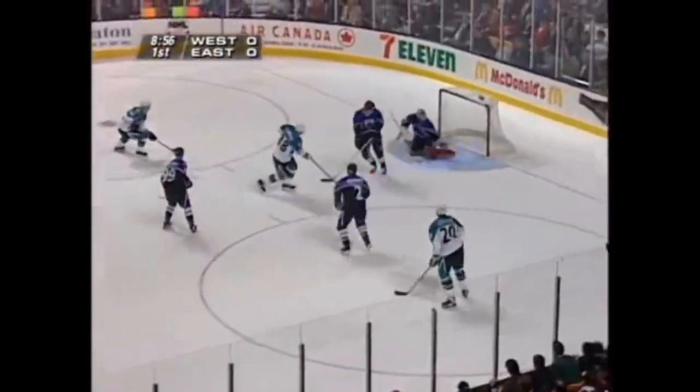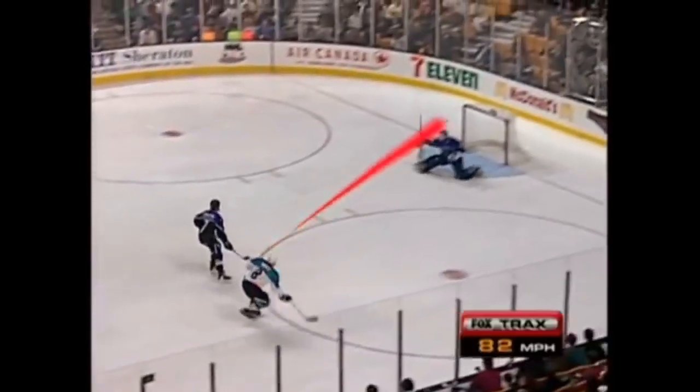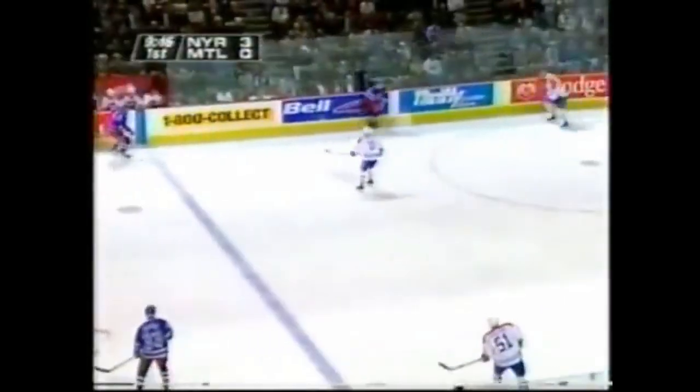Producers highlighted the puck with a blue glow. Blue tails were added to low velocity shots and passes. When the puck moved faster than 70 miles per hour, a red tail was added. Foxtrax was introduced in 1996 and was used until the end of the 1997–98 season.